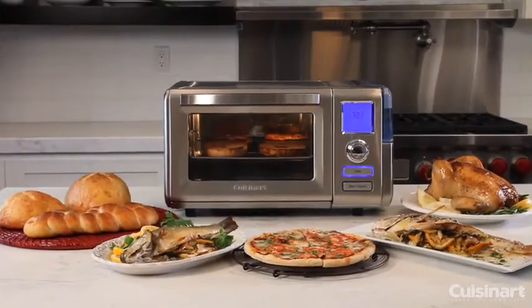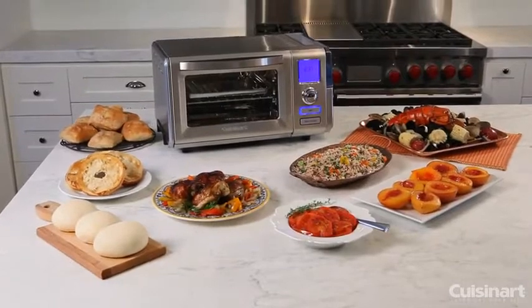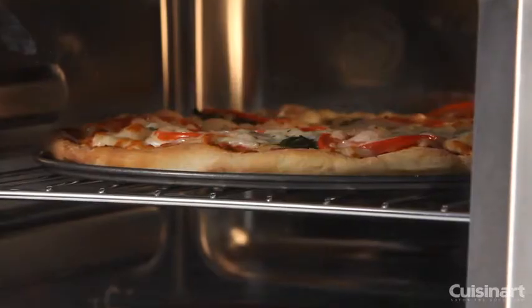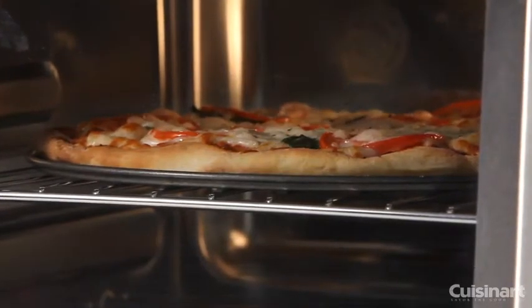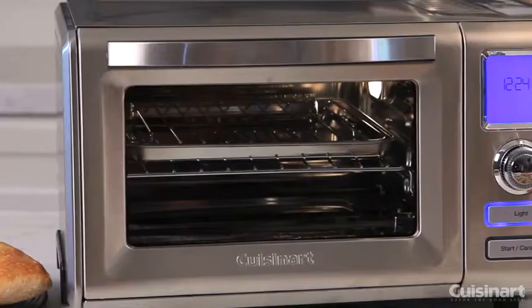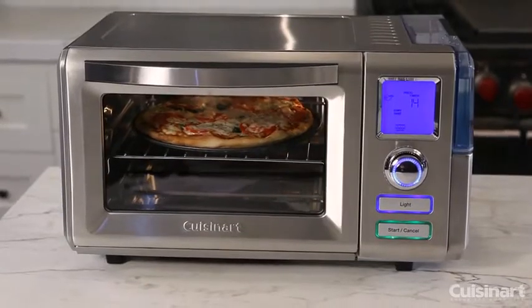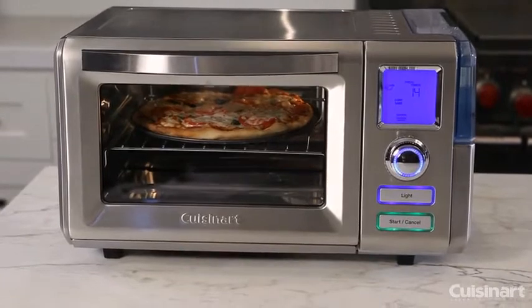Today, the Cuisinart Combo Convection Steam Oven. The power of a professional-grade steam oven can now fit on your own counter, allowing you to cook like never before. The Cuisinart Combo Convection Steam Oven combines all of the traditional features of a countertop toaster oven broiler with the powerful combination of steam and convection baking.